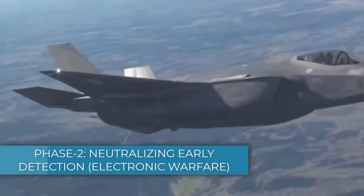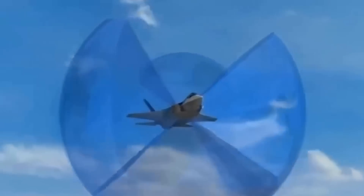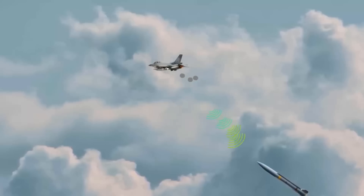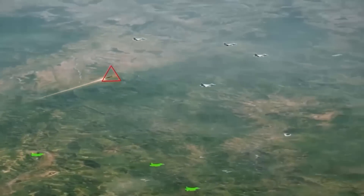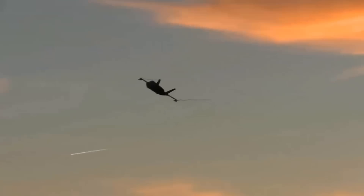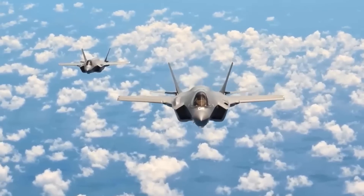Phase 2 – Neutralizing Early Detection: Electronic Warfare. As the F-35I approaches high-priority targets, it would rely heavily on electronic warfare to disrupt and degrade Iran's air defense network. Israel's customized electronic warfare suite integrated into the F-35I plays a key role in this phase. The F-35I is equipped with high-power jammers that can disrupt the radar signals of Iranian SAM systems like the S-300 and Bavar-373. By overwhelming the radars with false signals, noise, and confusing data, these systems would struggle to accurately track the F-35I, buying the Israeli fighter precious time to close in on its target. The Adir's advanced electronics also allow it to create decoy signals, making Iranian defenses believe there are multiple aircraft or that the F-35I is in a different location.